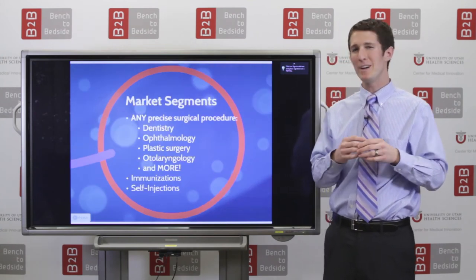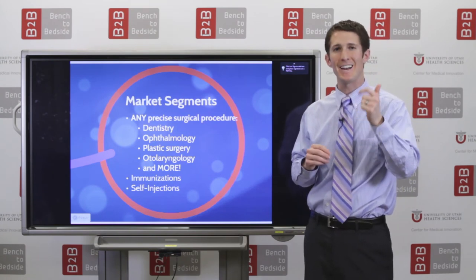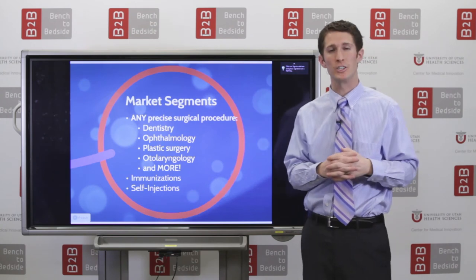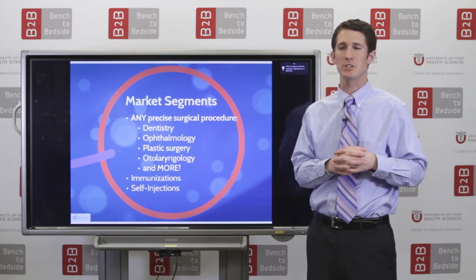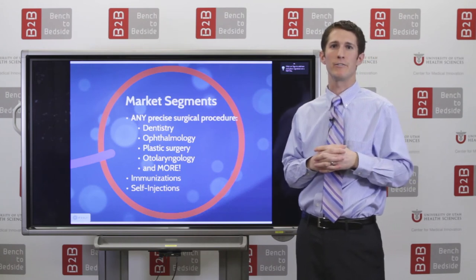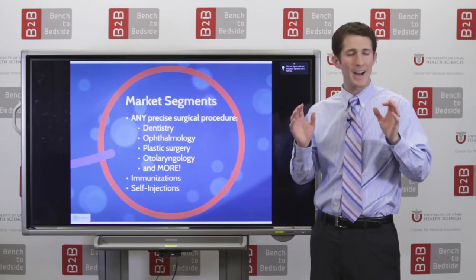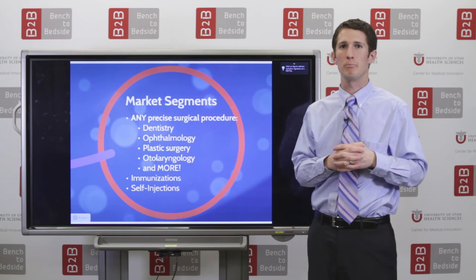So, who would use this syringe? Basically, any surgical specialty that requires precision and accuracy would benefit from this model, including dentistry, ophthalmology, plastic surgery, otolaryngology, and a myriad of other specialties. In addition, immunizations would benefit greatly from this product, as well as we can enter a vastly expanding field of pre-filled, self-administered medication.